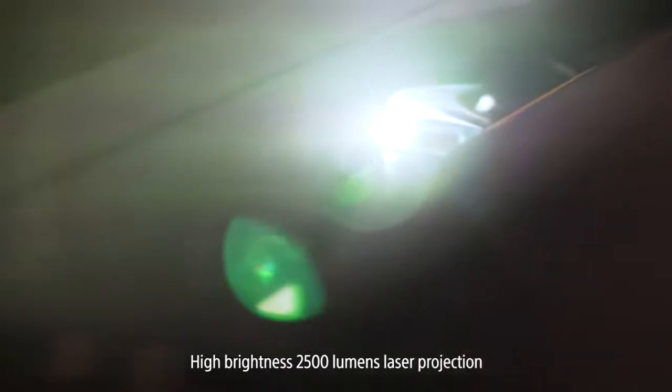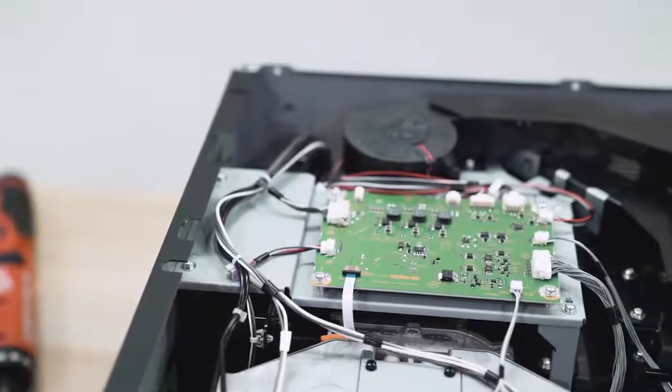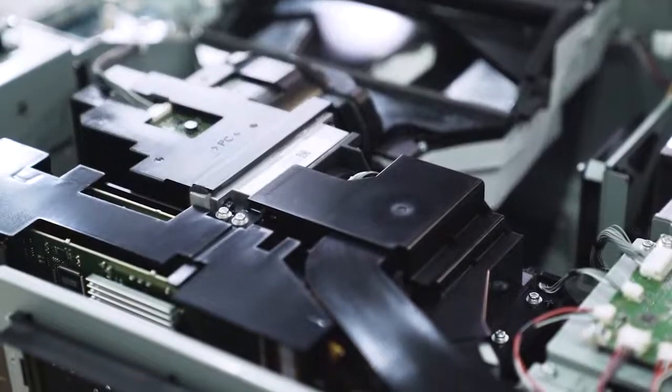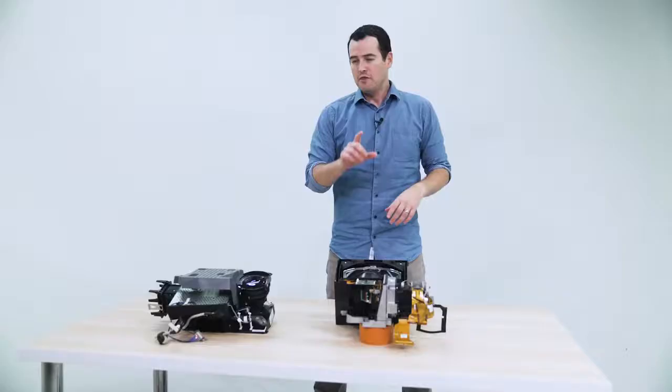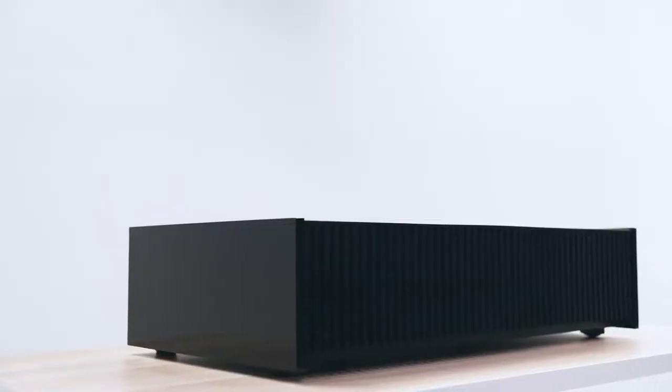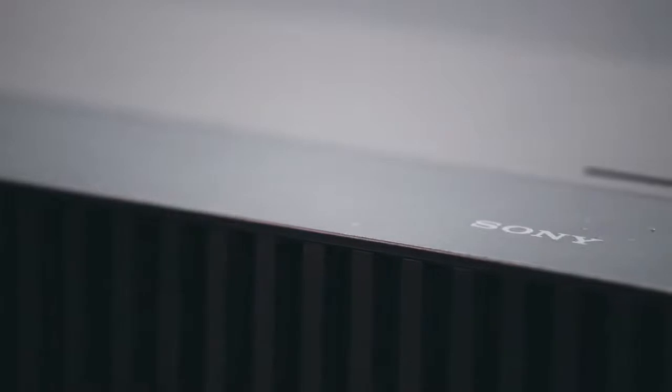You don't have to worry about ambient light with this. It has 2,500 lumens, which in real-person terms just means it's going to look bright. Also, with older projectors you kind of had to turn it on and wait a few minutes for it to heat up before things started projecting. This turns on as fast as a normal TV. So all those worries and shortcomings that projectors used to have are completely gone.